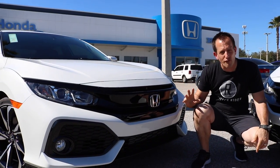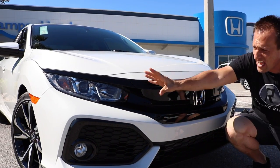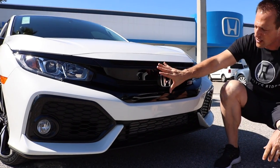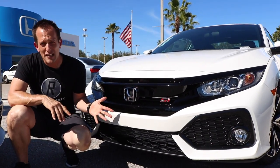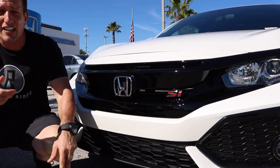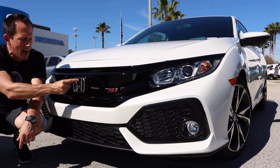We're going to start at the front end, and it's simple because no matter which flavor you go with — sedan or coupe — both front ends are exactly the same. I do like the style of the headlights on these Si's. The headlight housing looks great. I will zonk it a little: there's a lot of gloss black going on. It looks good when brand new in the Florida sun, but over time it's going to look worn.